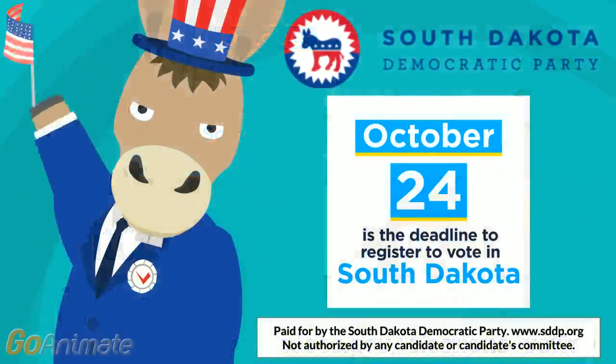Be sure your friends and family are registered, too, so they can make their voice heard on Tuesday, November 8th.